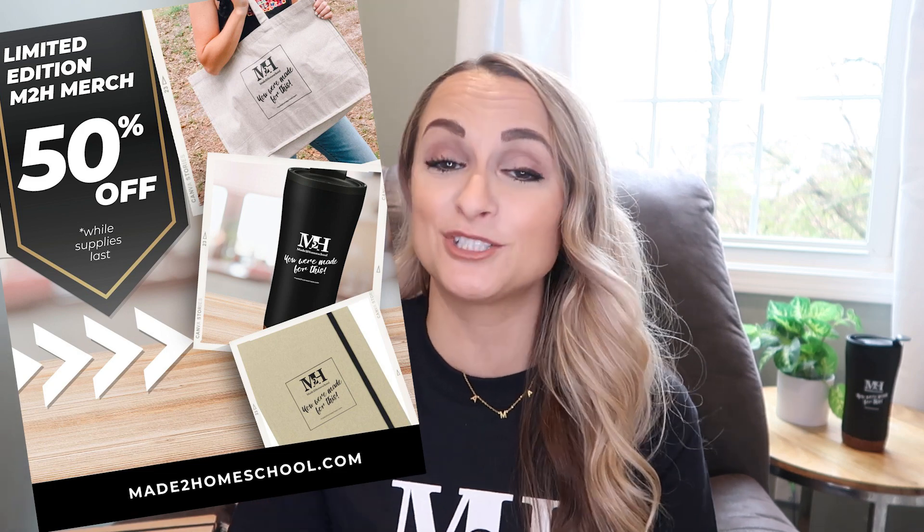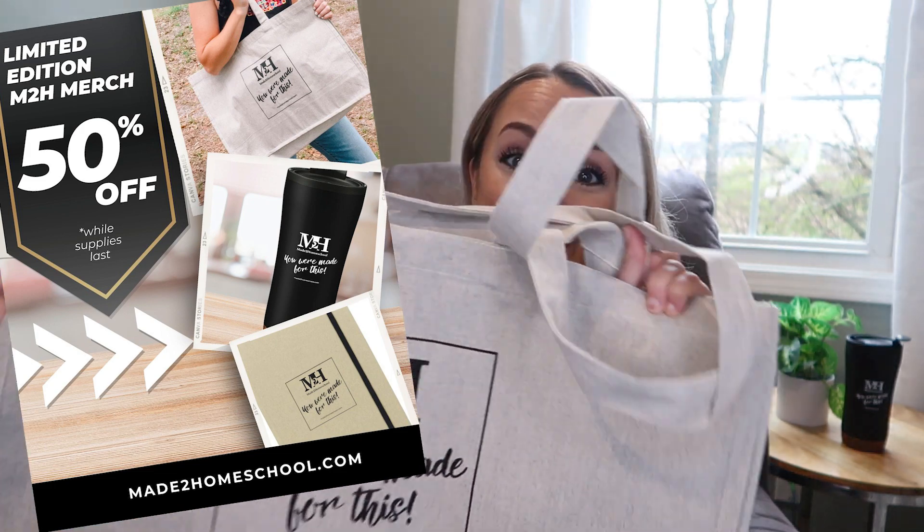There's also going to be other merch available on their website for a discounted price. This coffee mug is my favorite and there are limited quantities available. So cute, with a constant reminder of 'you were made for this' on the front. I just love this mug so much.